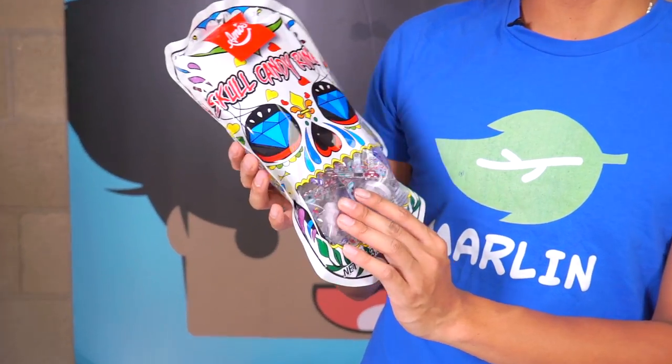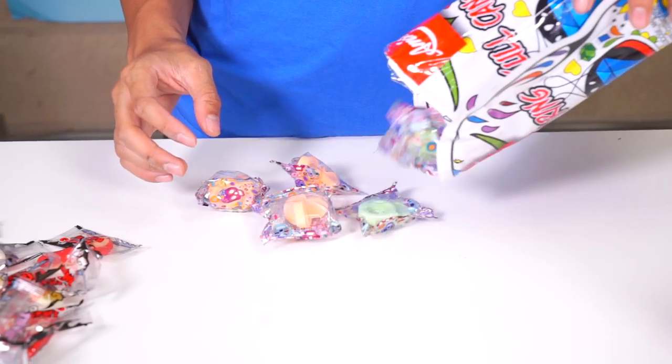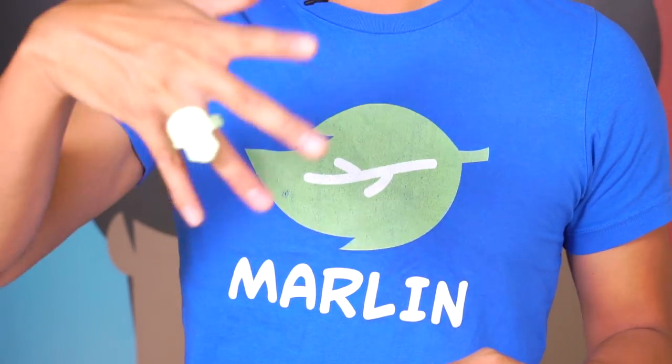What is this? Skull candy rings — the whole bag is a skull. I really enjoy the design of this bag. We got all different colors of skulls. Oh the fingers are too fat — that's sketchy because this fits perfectly. I can't get this one off. I guess I'm gonna have to eat my way out of this. Candy skull is delicious, but I got to speed this up.